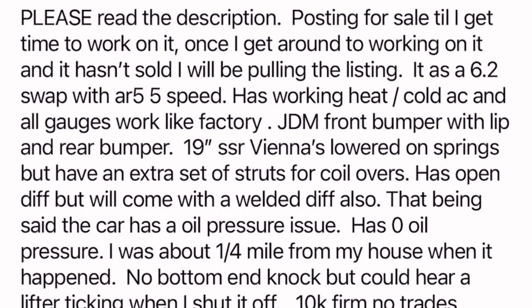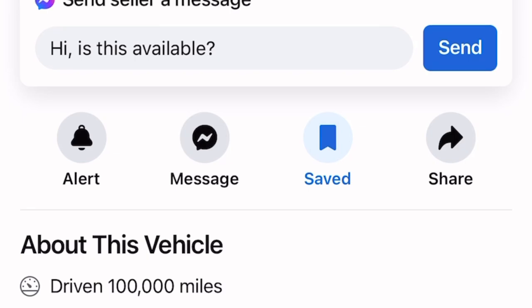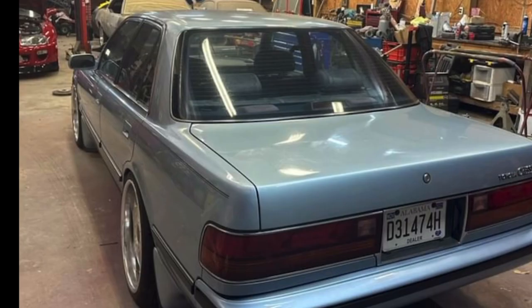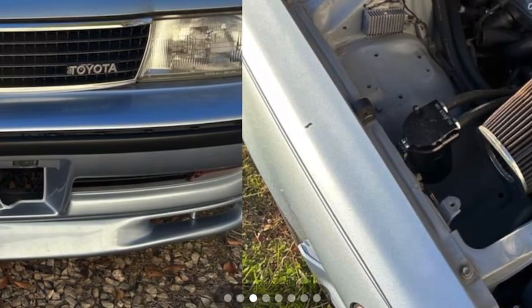He does have an issue with oil pressure, but it might be something small you can figure out and call it a day. That might knock the price down — probably around $9,400 to $9,500. The car looks pretty damn cool; I like the stance on it. It gives a good vibe — I dig the euro bumper he has on there.